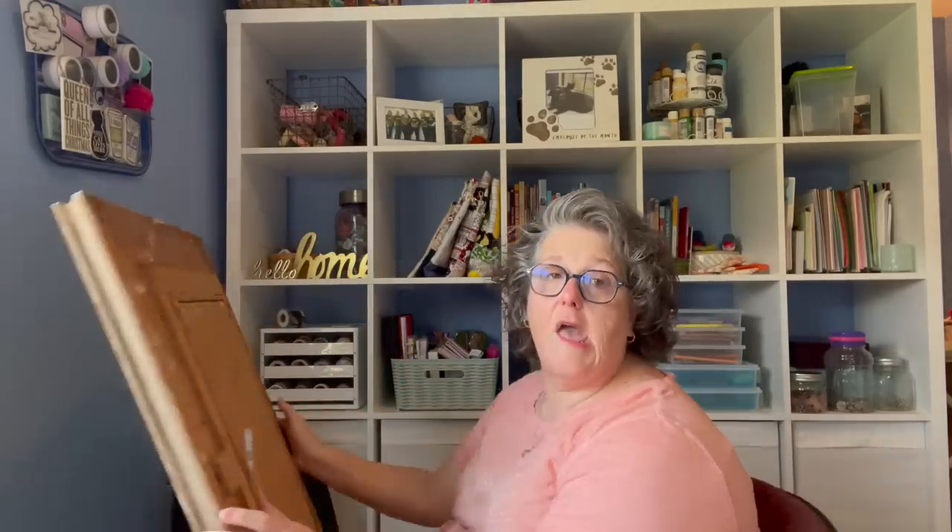Maybe it's a Monet — I doubt it — but this was $6.99, and to be fair you can't buy frames for that amount of money brand new, let alone a nice old-looking one. So I'm excited for that.